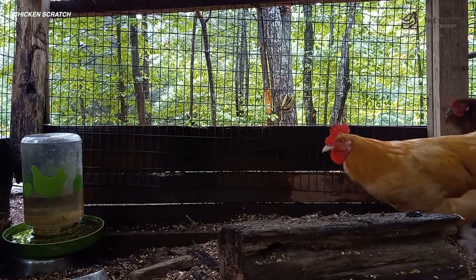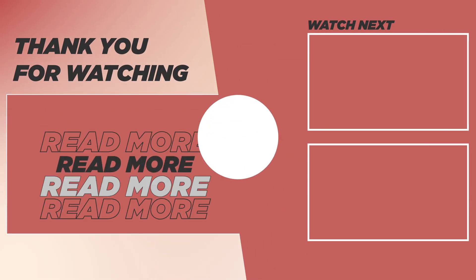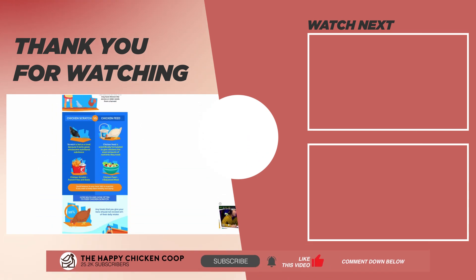If you like this video, be sure to check out this one over here. That's going to do it for us here at the Happy Chicken Coop. Thanks for listening. If you find our content interesting, if you learned something new, share this video with your friends, share the channel, like the video, and subscribe. I hope you have a great day and we'll talk to you soon.